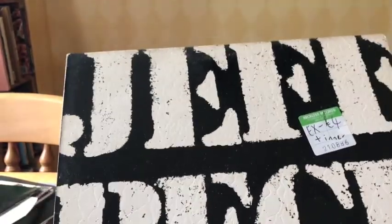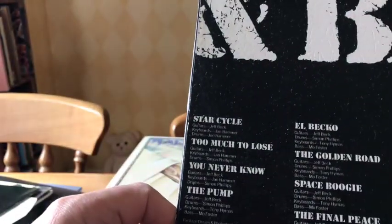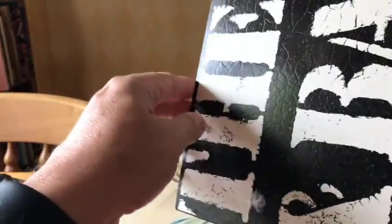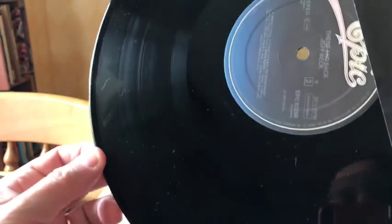Always on the lookout for Jeff Beck. This one was only four pounds - I'll try and get the sticker off later. I'm not sure I've heard this one, but it's on the Epic label and it's got a really nice mottled sleeve with black in it. It's on the classic blue Epic with yellow Epic writing.